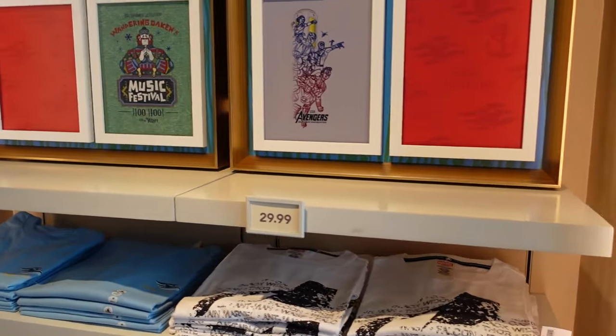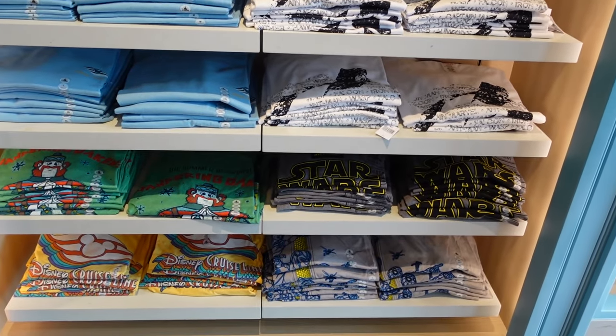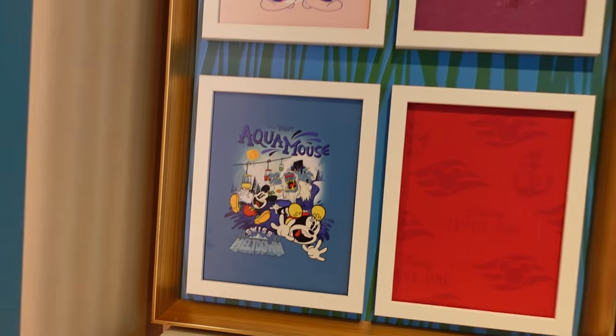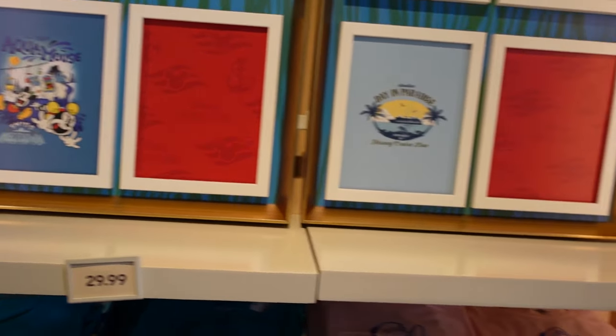$29.99. This is a wall of different shirts — the top shows you what the shirts are and they're all folded up nice and neatly below in their sizes. I really like that Aqua Mouse one.